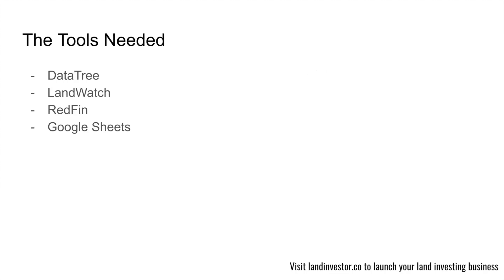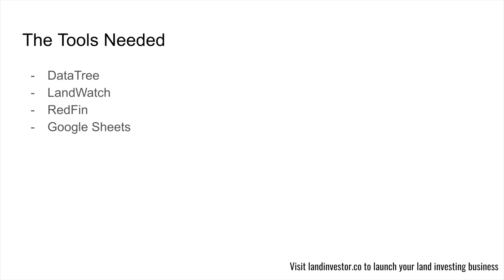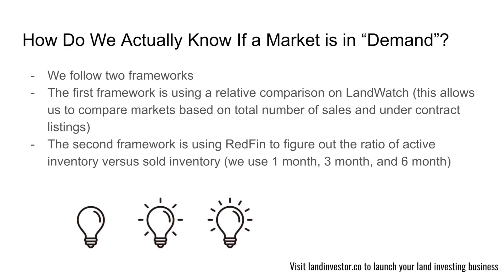There are four main tools we're going to use. First is DataTree — that's where we'll pull our data and do a little due diligence. The second is LandWatch. The third is Redfin. And the last is Google Sheets. The only one out of these that costs money is DataTree. If you want discounted pricing, you can click down below. We follow two simple frameworks to determine if a market is in demand.